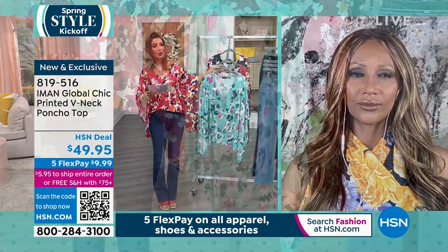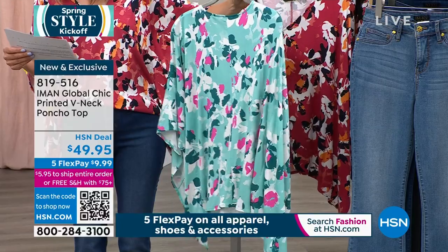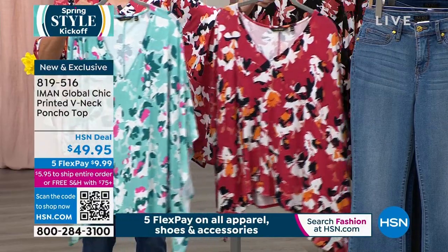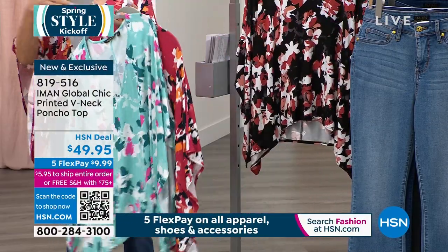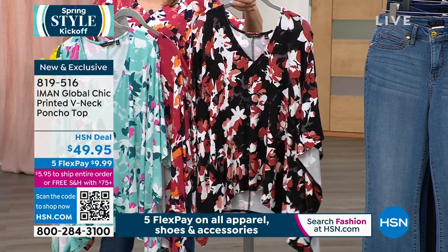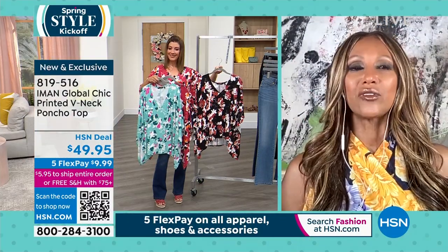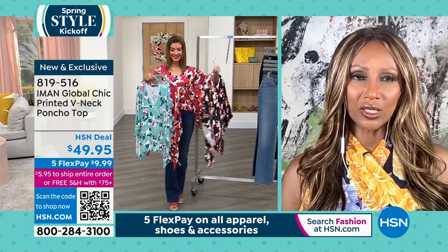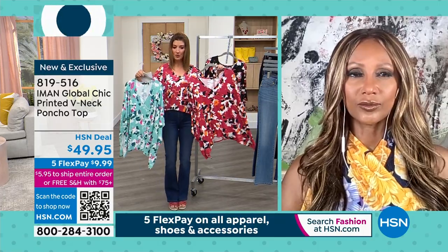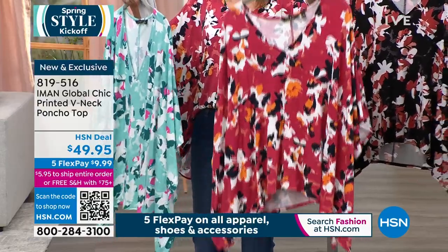We have a fabulous array of colors — the pool blue is a fabulous look. Iman, all these prints are exclusive, right? You design them? They are all exclusive to Global Chic — no one else has them. That's why we're able to bring you really extraordinary prints. We veer away from a lot of solids because you can find solids anywhere, but you can never find a great print. This colorway is called Black, and the second is called Garnet Rose — already our most limited.